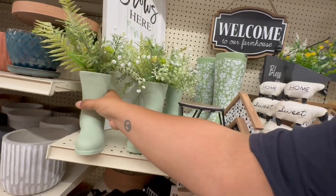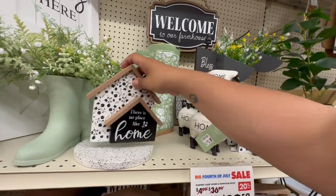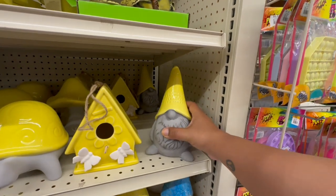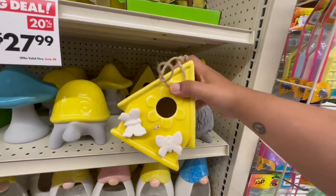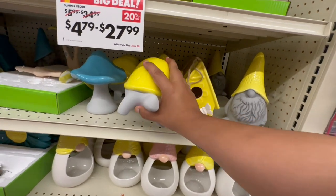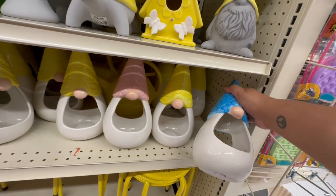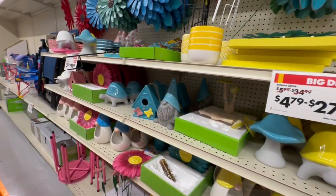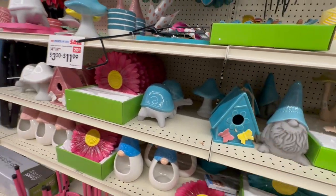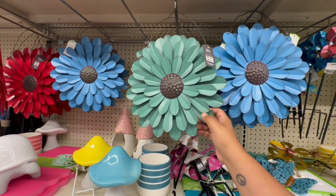These are $9.99 — love the two-tone color! They have a little birdhouse for $9.99 and a little turtle also $9.99. There are gnomes — this blue one is $14.99, a little more pricey but cute for succulents. They seem to have matching colors across the collection. And these little flower pieces are $13.99.